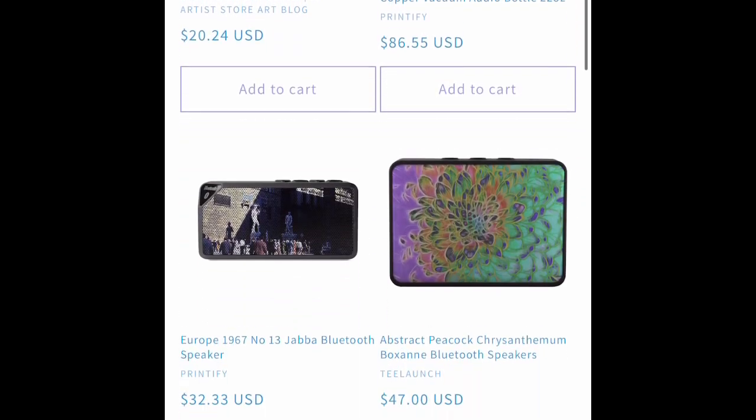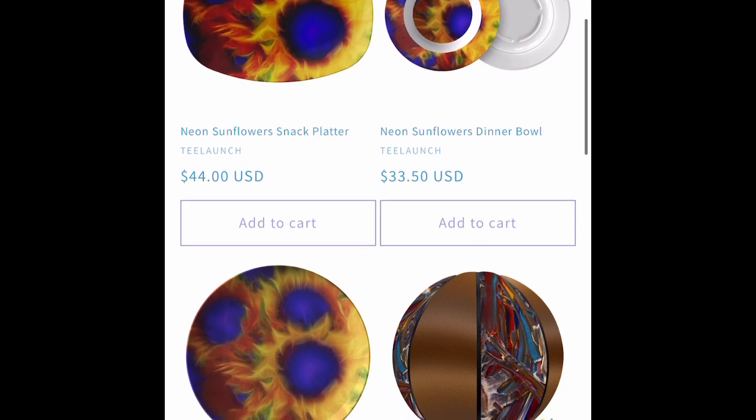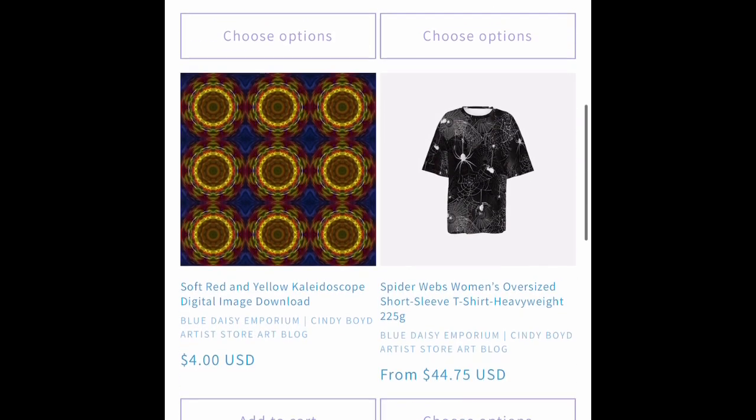We have started to make tapestries for the 1967 group. We're still making platters, plates, and bowls.